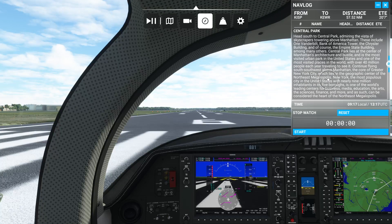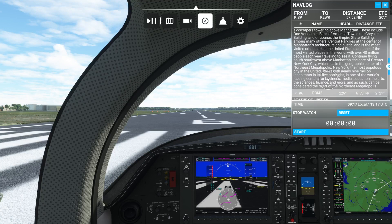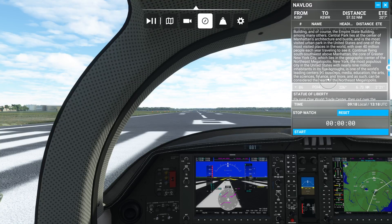Continue flying south-southwest above Manhattan, the core of Greater New York City, which lies in the geographic centre of the North East Megalopolis. New York is the most popular city in the United States, with nearly 9 million inhabitants in its five boroughs. It is one of the world's leading centres for business, media, education, the arts, science, finance and more, and as such can be considered the heart of the North East Megalopolis.